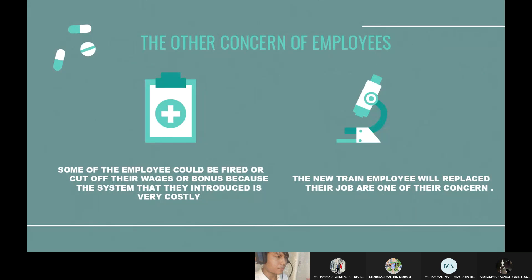Regarding employee concerns: some employees could be fired or have their wages or bonus cut because the system being introduced is very costly. The answer is there is no need to worry because stakeholders totally support the initiative with enough budget for the system. The second concern is that newly trained employees will replace their jobs. The answer is that until they learn how to deal with the system, the medical center will provide the best training for their employees.